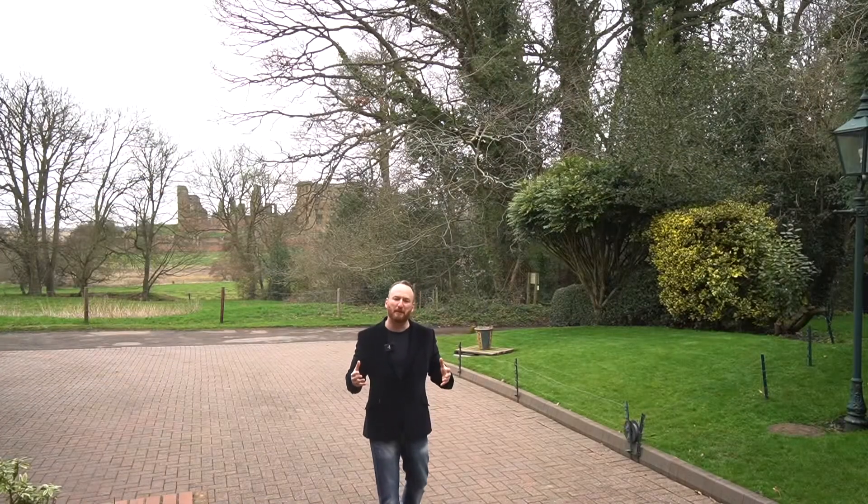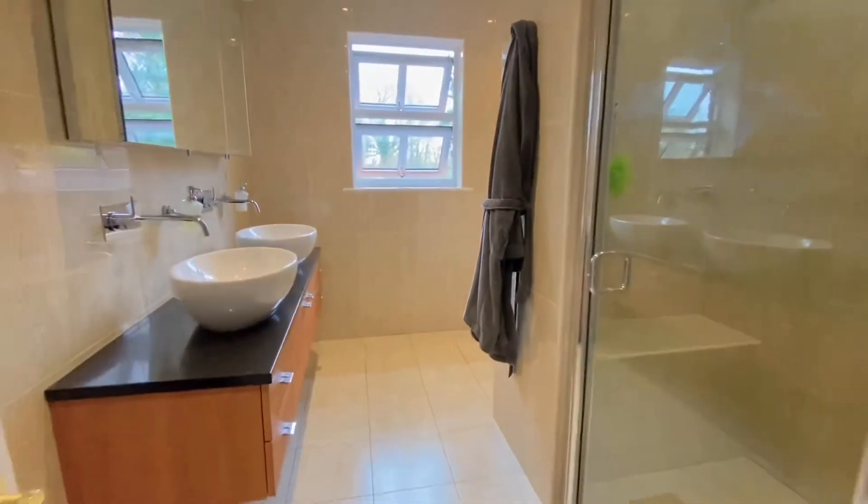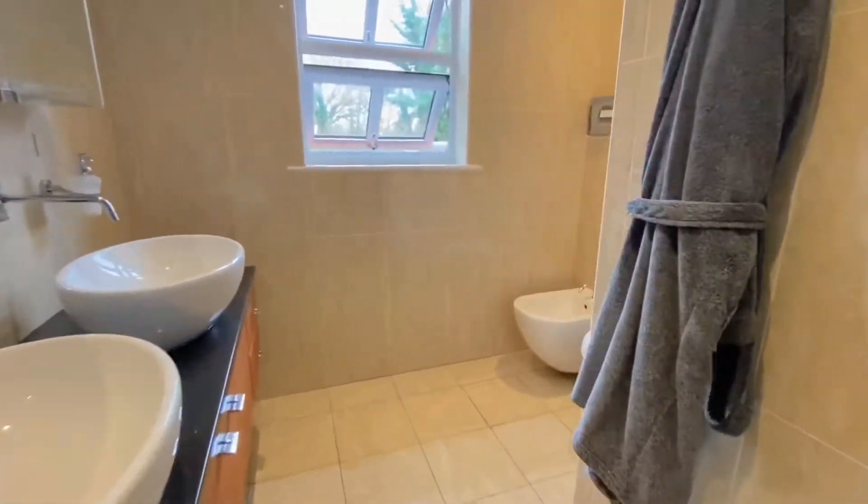With the five bathrooms, they have been recently refitted and they provide a really lovely spa feel.